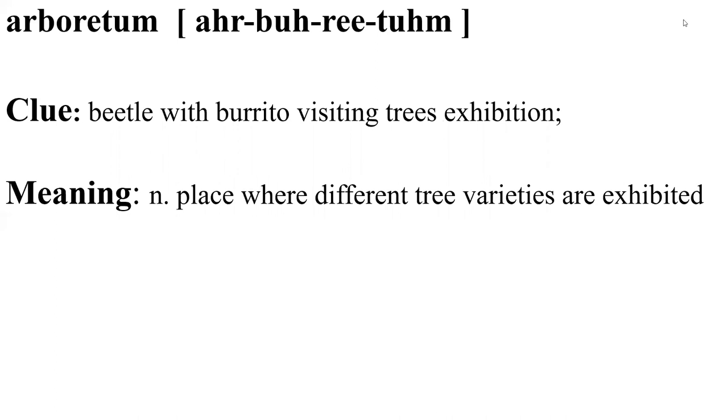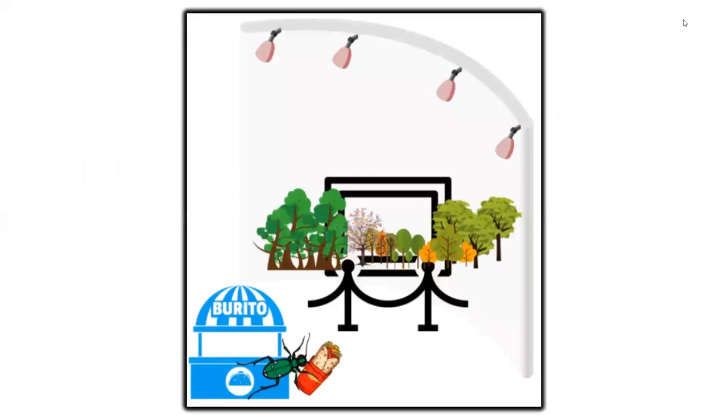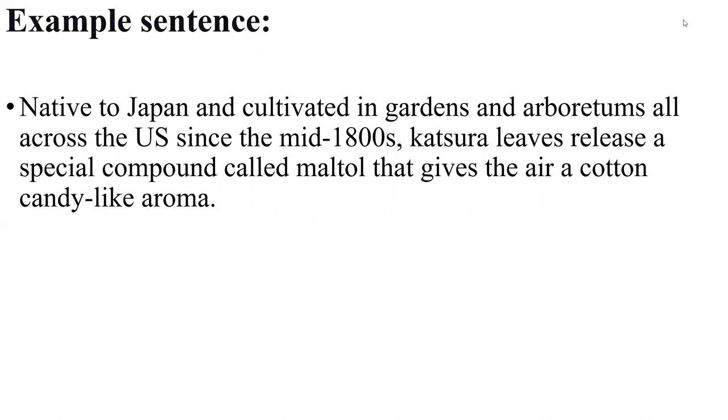Arboretum — clue: beetle with burrito visiting a tree exhibition. Arboretum means a place where different tree varieties are exhibited and cultivated. Visualize different tree varieties being exhibited. They are cultivated in gardens and arboretums all across the US since the mid-1800s. Katsura leaves release a special compound called mantel that gives the air a cotton candy-like aroma. This example tells us about katsura leaves endemic to Japan, cultivated in tree exhibitions all across the US.